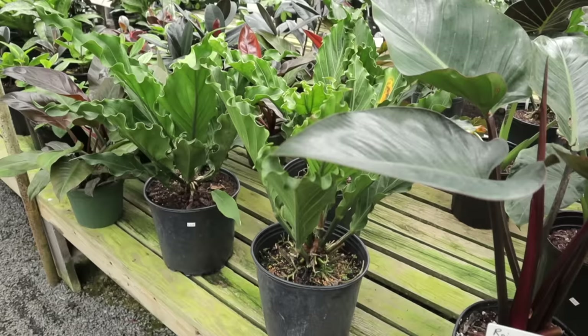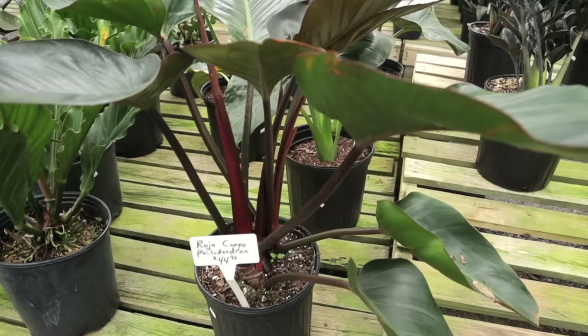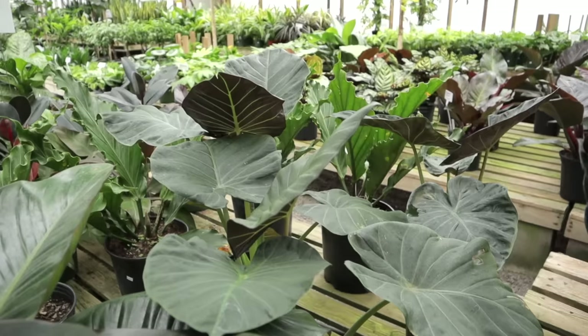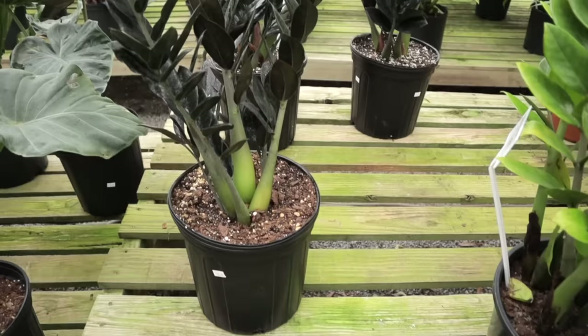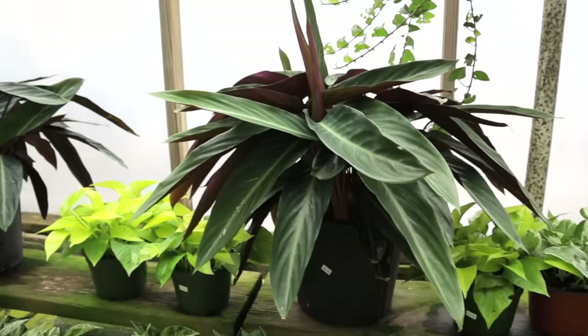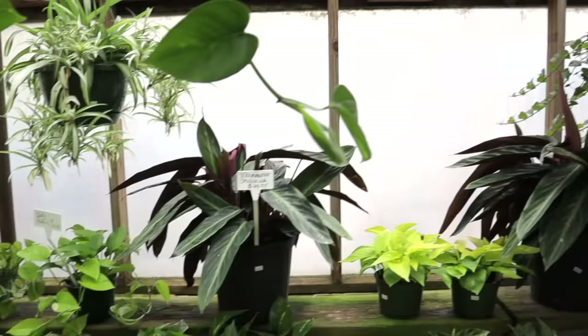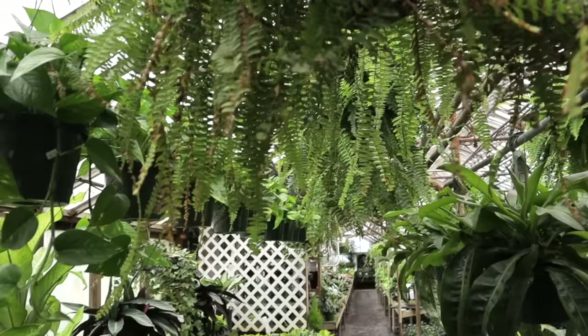They have beautiful anthuriums for $46, roho congo for $44, and alocasia regal shield in large sizes — I love the underside of those leaves with the green and purple. Really big raven ZZs for $59.95 and some stromanthe in the back. They have so much stuff I can't go over everything — they're just so packed!